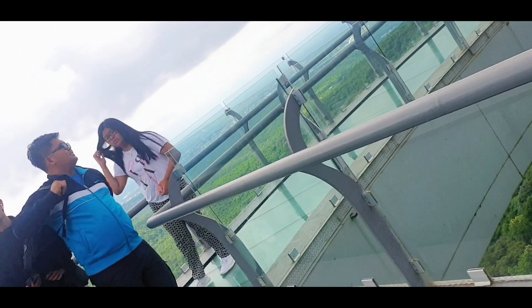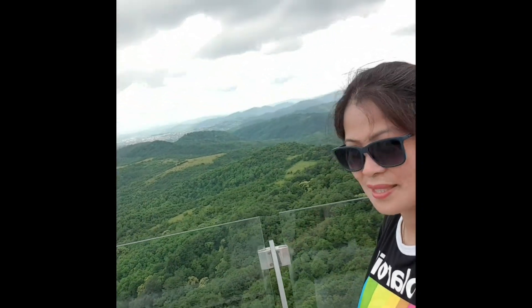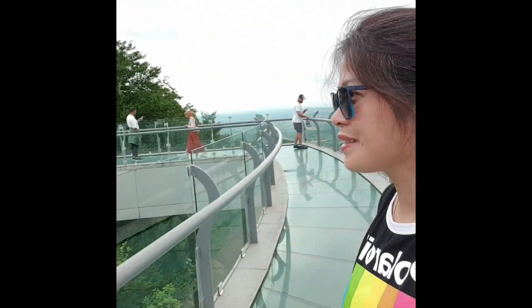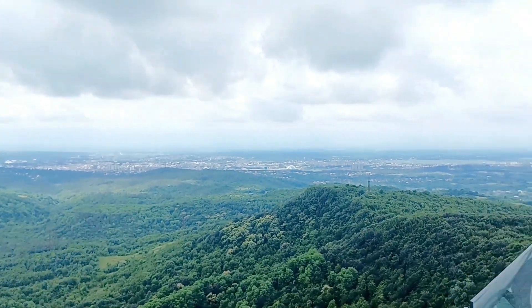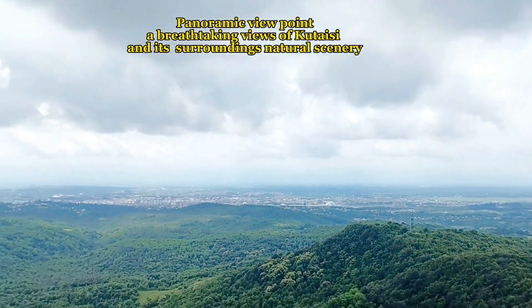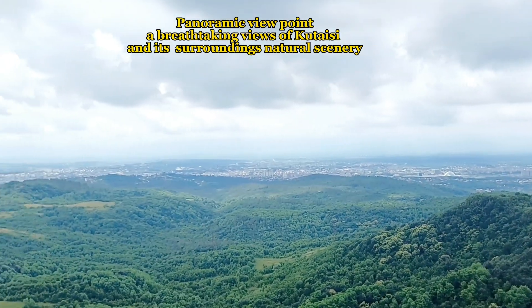Hold yourself tightly up — you'll lose it forever! Panoramic view. Wow — panoramic viewpoint with breathtaking views of Kutaisi and its surroundings' natural scenery.